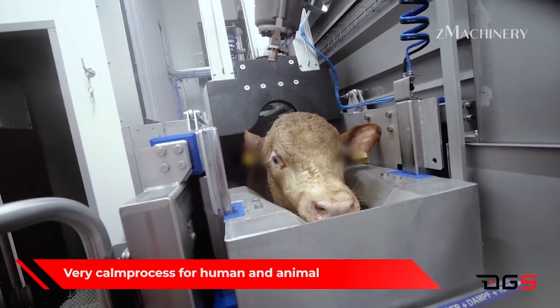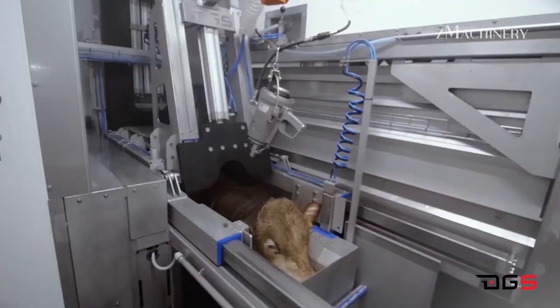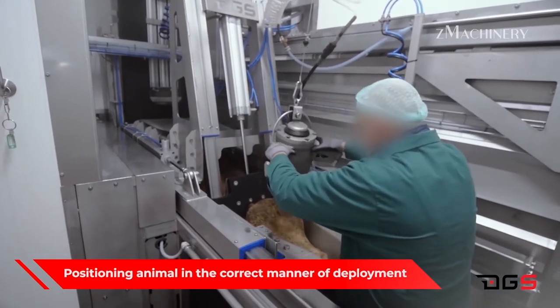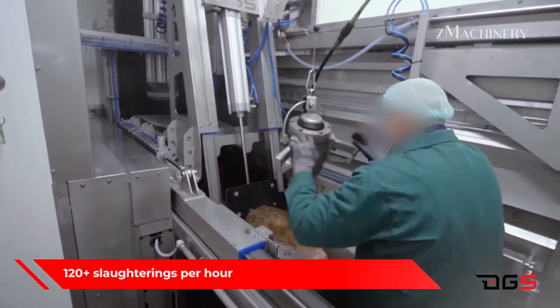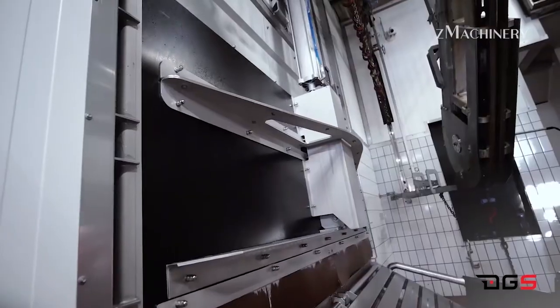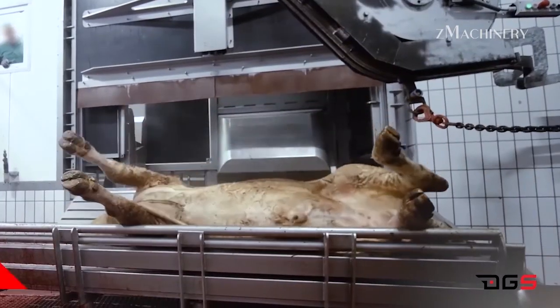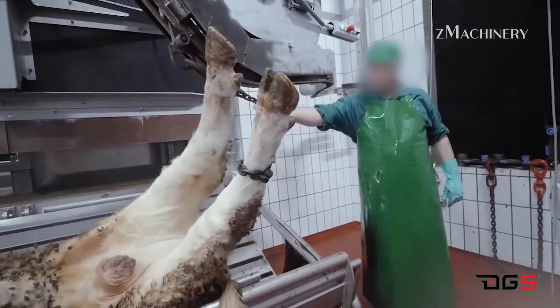Modern meat processing incorporates a series of regulated and humane practices to ensure that beef is produced efficiently and with animal welfare in mind. Cows are first rendered unconscious using modern stunning methods, usually by electrical or captive bolt stunning, before slaughter. This ensures a humane process, reducing pain and distress. By rendering them insensible to pain before slaughter, stunning complies with ethical practices and welfare standards in meat production.